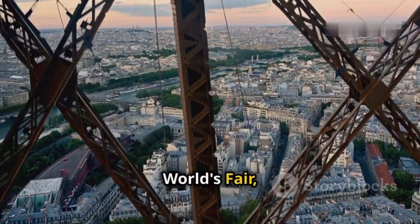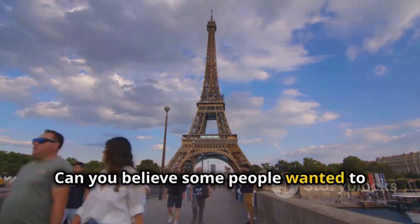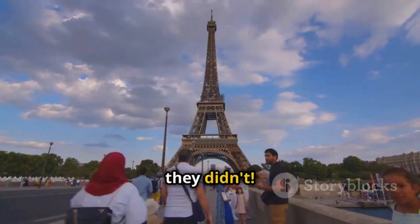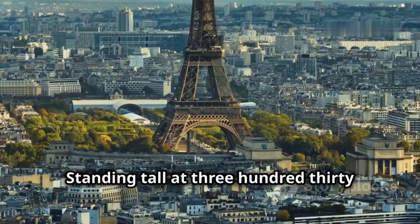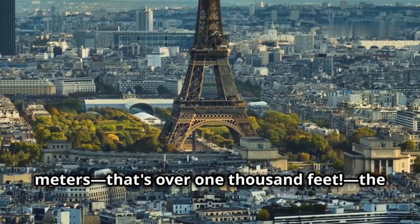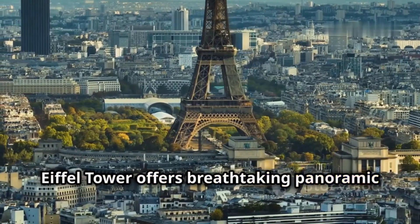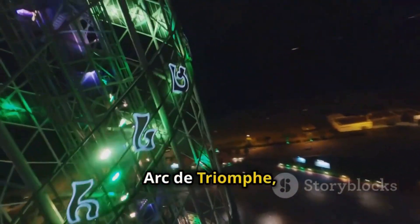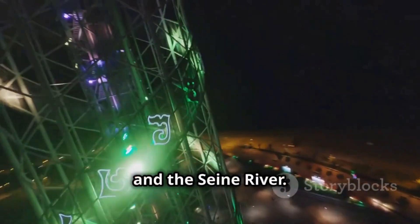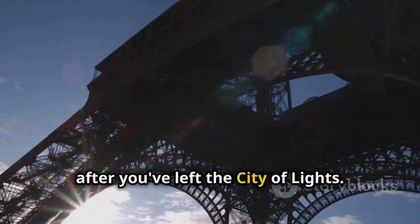The Eiffel Tower offers breathtaking panoramic views of Paris. From its three levels you can spot iconic landmarks like the Arc de Triomphe, the Louvre Museum and the Seine River. It's a site that will stay with you long after you've left the City of Lights.